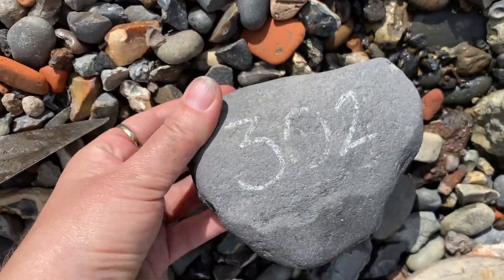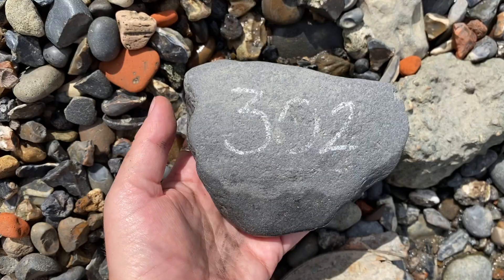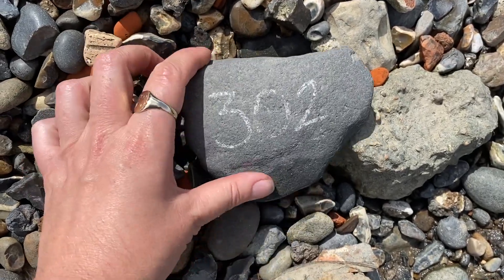A strange numbered brick, or stone rather - a numbered piece of stone. Not sure why that would be numbered.